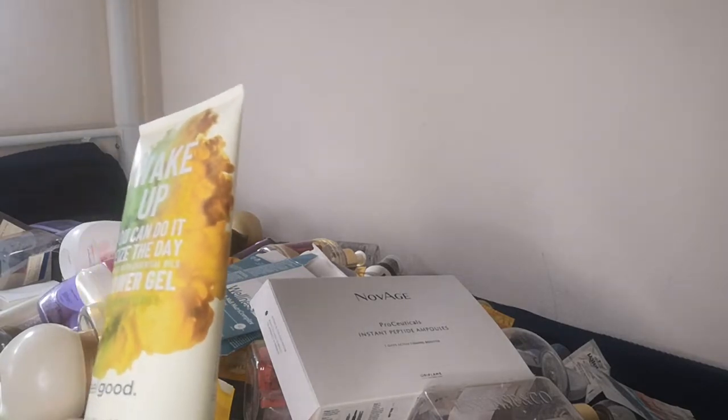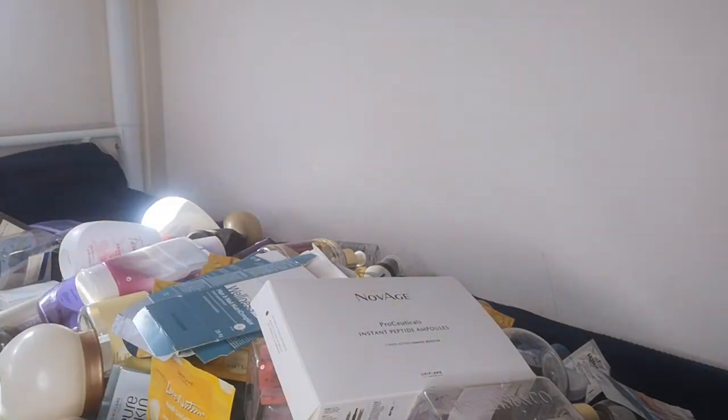I also had the Wake Up shower gel with yuzu and mint leaves — another one I like to use in the morning because of its vibrant fragrance. It has that extra kick to wake you up. As you can see, we used plenty of shower gels overall.